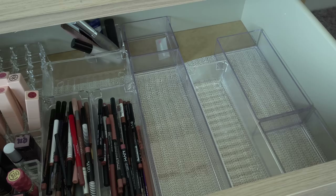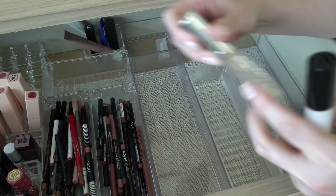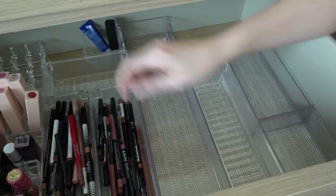Back here we just have some random clear glosses. The DIBS clear gloss — I'll keep. Buxom Plump Shot, which is a plumper for your lips — I'll keep. Summer Fridays Vanilla Beige Balm — I'll keep. This is a Chanel little clear lip balm — I'll keep. Rhode Lip Balm, a lip exfoliator from ELF, and then a little CeraVe Healing Ointment — I will keep those.